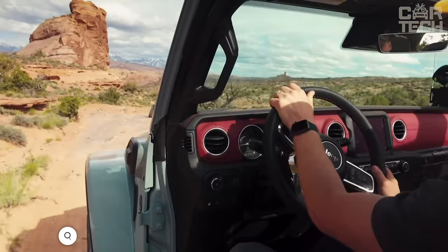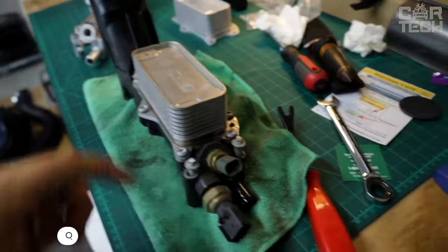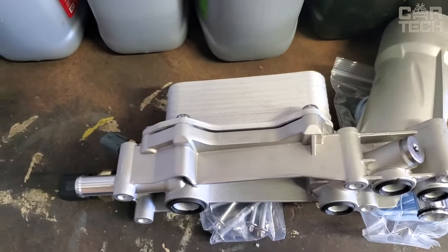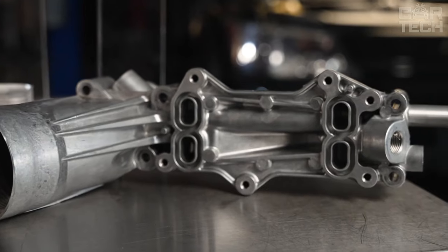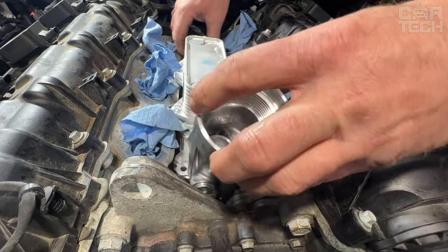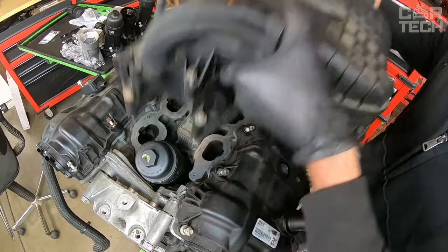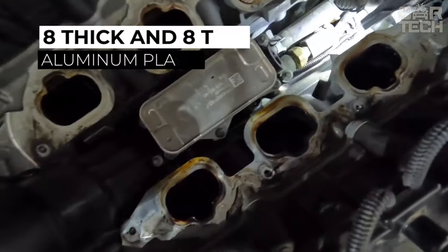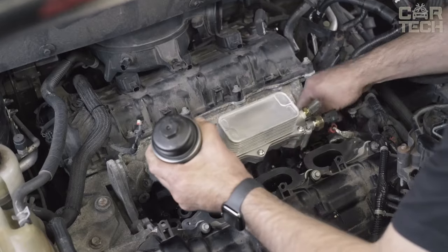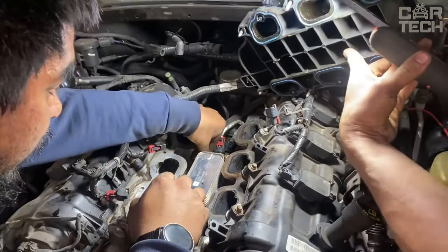If you have a Chrysler, Dodge, Jeep, or Ram and are looking for a quality aluminum oil cooler filter, check out this kit to upgrade your OEM plastic oil filter housing. The aluminum housing is reliable and durable. The kit includes an oil cooler that keeps the oil at an optimal temperature, helping the engine develop full power, extending oil life, and increasing engine life. The cooler is a cross-flow design of eight thick and eight thin aluminum plates. The kit fits 3.6-liter six-cylinder engines from many 2011 to 2017 Chrysler, Dodge, Jeep, and Ram models.